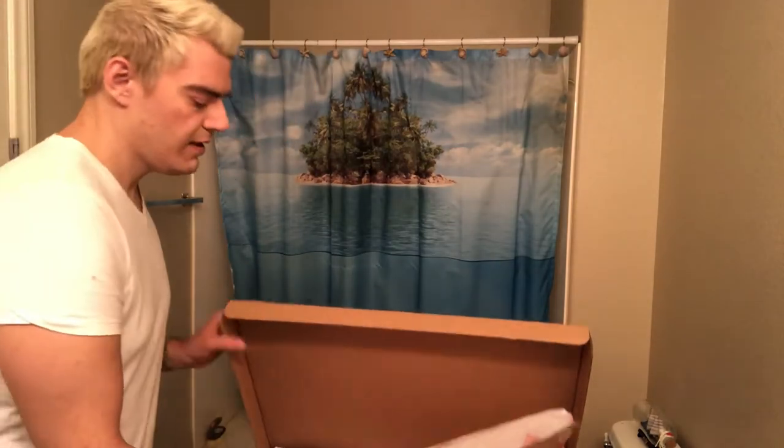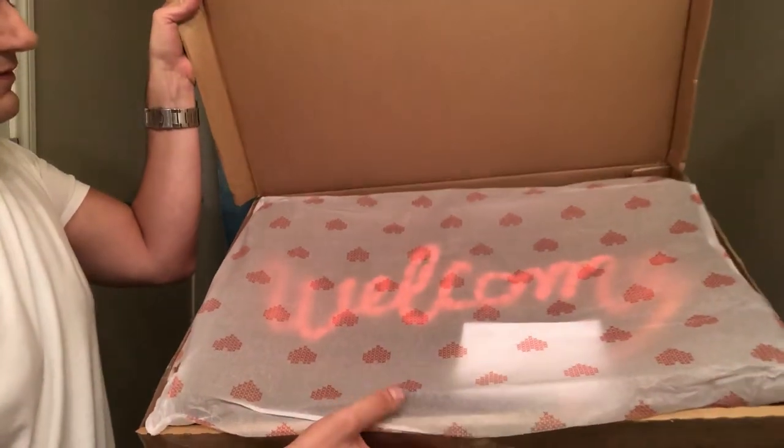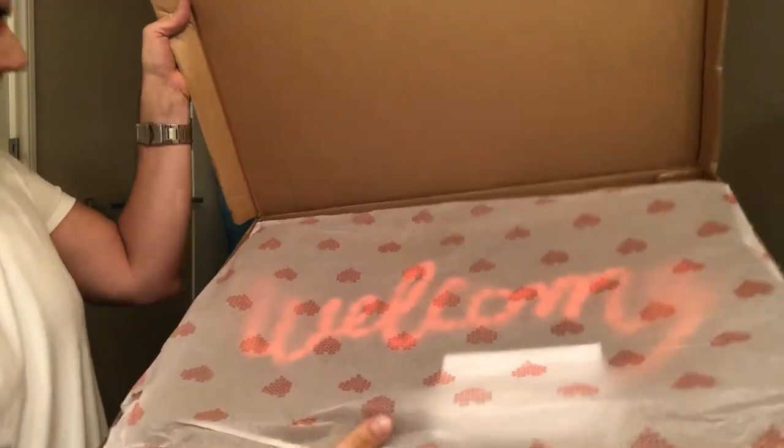Without further ado, let's open this up and take a look and see what we think. It's got the cool Love Welcomes acid-free paper on top.